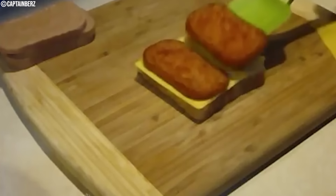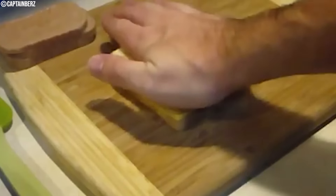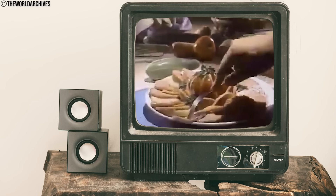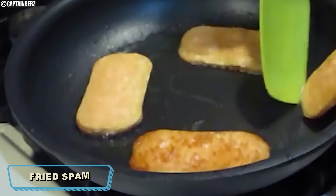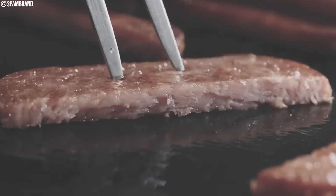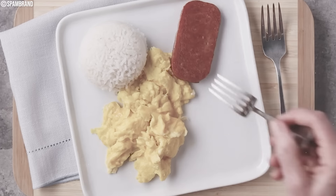Everyone loved the canned blessing that Spam was, famous for its easy-to-make routine on a busy morning. Fried Spam was a popular breakfast component in many American homes during the 1970s. Made by pan-frying slices of Spam until crispy, it's often served with eggs and rice.